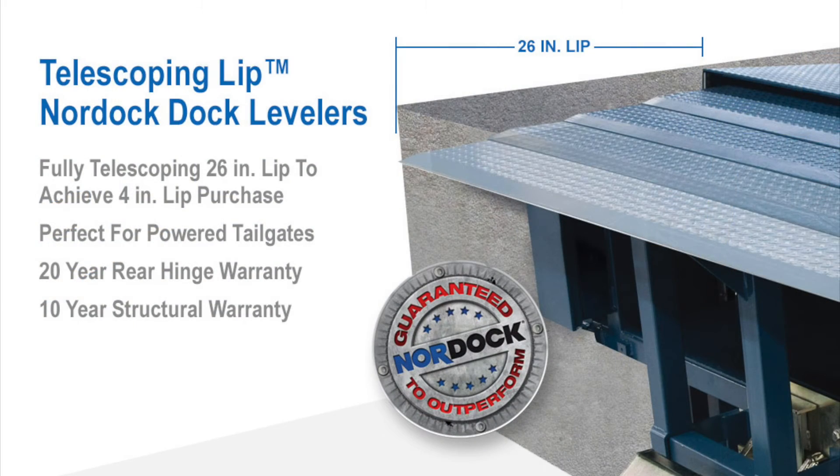The 26-inch lip is the safest way to load Pepsi GeoBox powered tailgate trailers. By making the necessary 4-inch lip purchase on the actual trailer bed, this dock will increase safety and lower power tailgate maintenance over time.